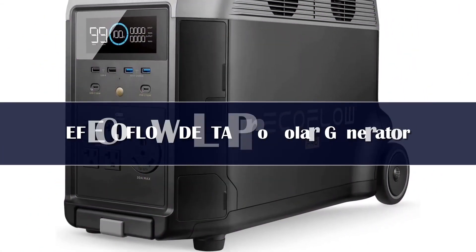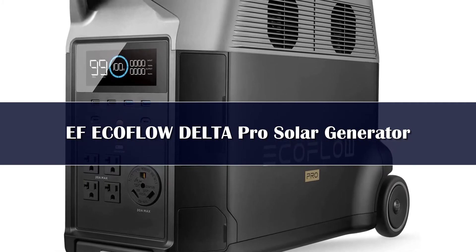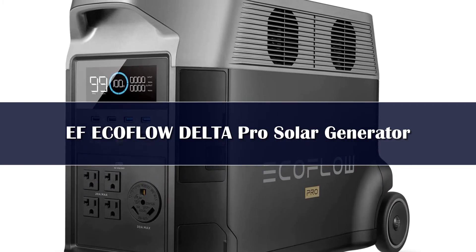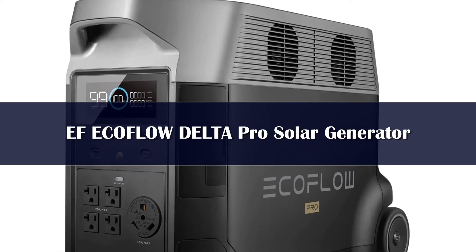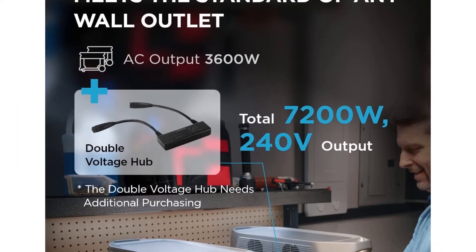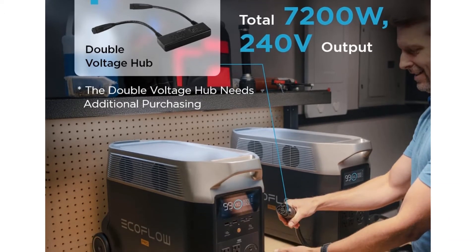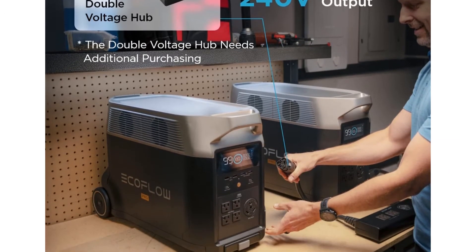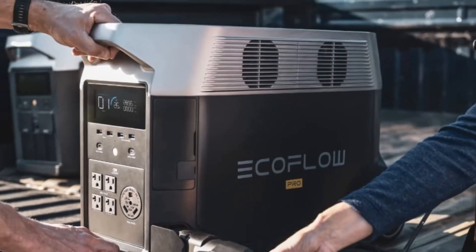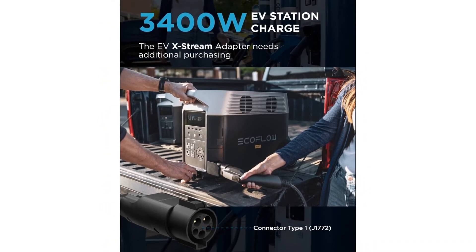Number 2. If you're looking for the best solar generator for home backup in the event of a power outage, the EcoFlow Delta Pro stands apart from the pack, thanks to an unrivaled power and output capacity. The Delta Pro alone packs a 3,600 Wh capacity, and you can expand it to 25,000 Wh by chaining it to extra EcoFlow batteries and generators — enough to power an entire house worth of electronics when you need it to.